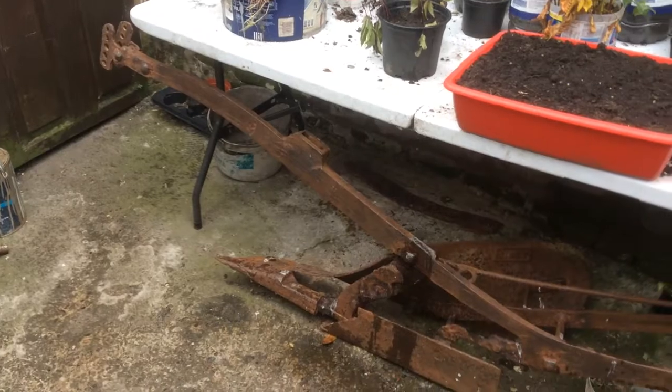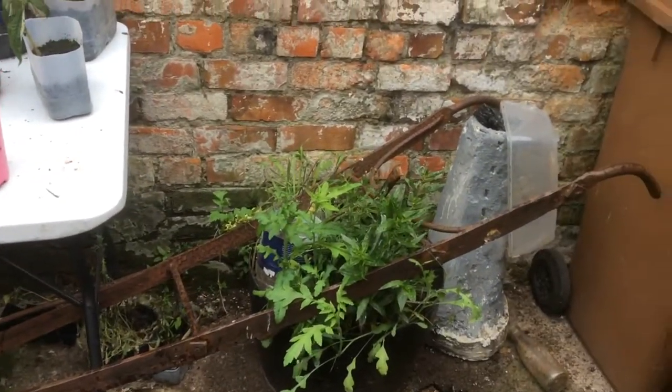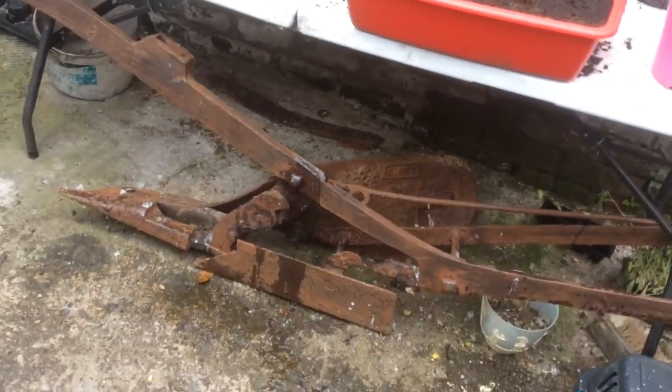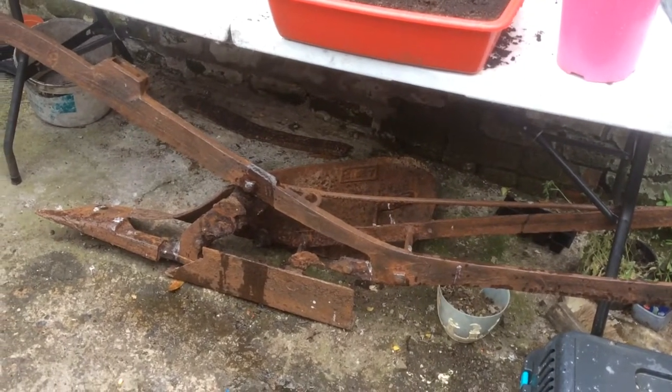It's over 100 years old — it's about 18-something. It's a good bit of it gone. I tried to see whether the Transport Museum in Belfast would take it, and then another one down the country, and they wouldn't take it either.